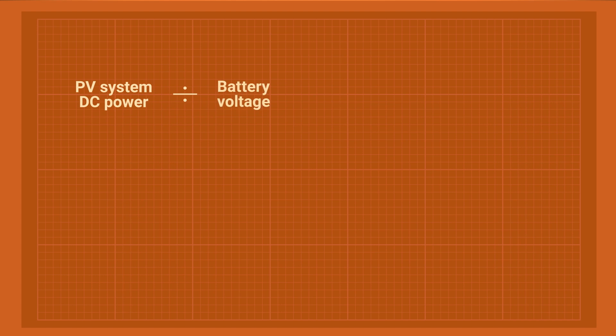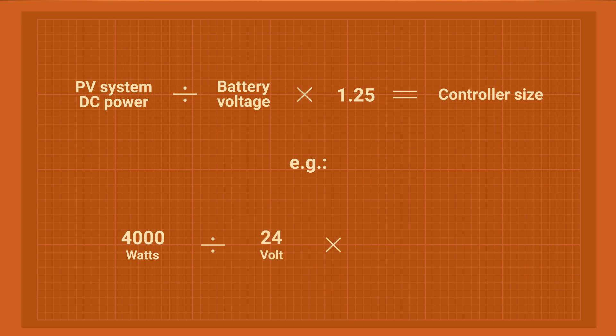The charge controller has to be compatible with the voltage of your battery. It also has a maximum input voltage, usually given as a window — for example, from 18 volts to 150 volts for a 12-volt battery. Finally, it has an output current. You can figure out the minimum controller size by dividing your array's power rating by the voltage of the battery and adding 25% on top. For example, a 24-volt battery for a 4-kilowatt solar system would need a controller of at least 200 amps.